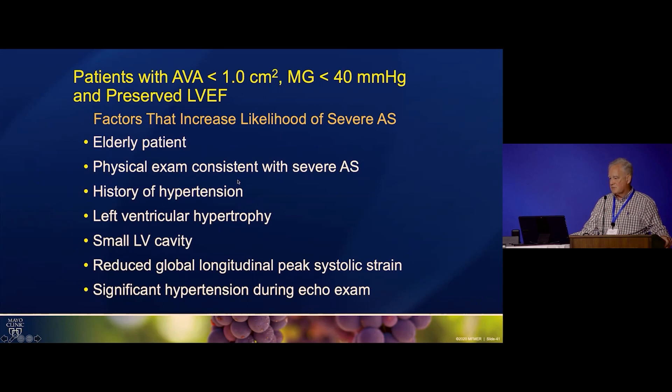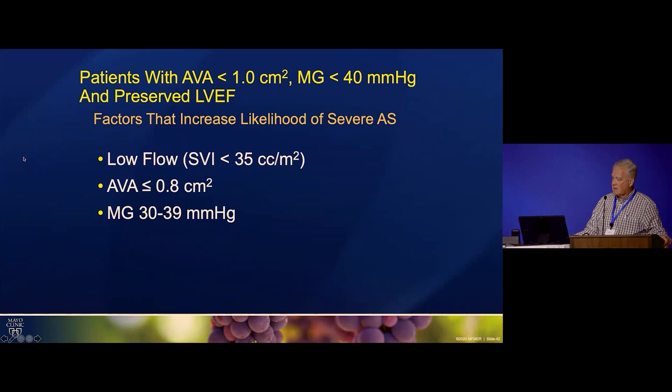Factors favoring truly severe AS include: elderly patient, physical exam consistent with severe AS, hypertension with possible LV hypertrophy, small cavities in some patients (particularly women) explaining normal EF with relatively low stroke volume, and reduced strain on strain imaging. If significant hypertension is present during the echo, that can minimize the gradient, so blood pressure should always be noted. If the valve area is less than 0.8 or the mean gradient is even higher, that makes it very likely truly severe.